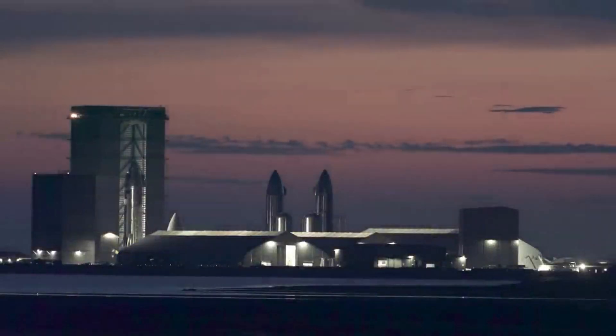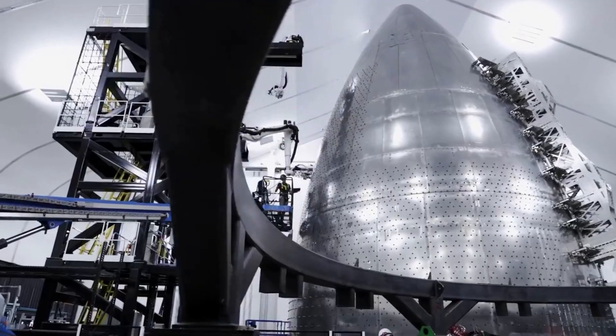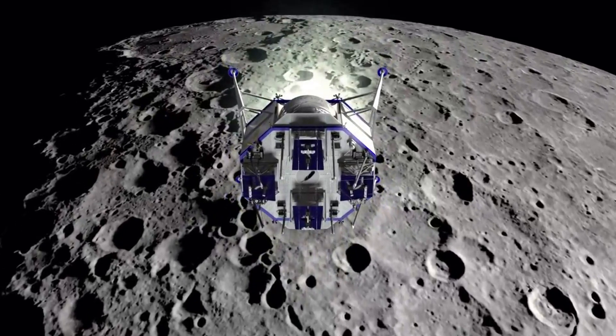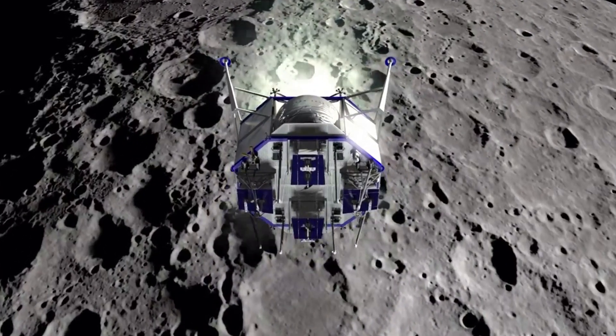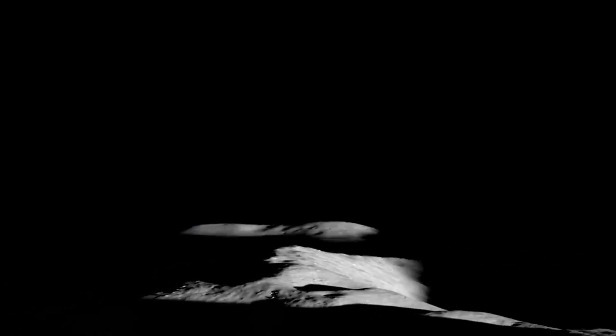Unfortunately for Blue Origin, last year NASA ended up picking SpaceX as the sole provider for a moon human landing system. However, most recently the agency announced additional opportunities past some of the first planned missions, where additional options were being considered. With this in mind, Blue Origin has a possible future in this field with Blue Moon.